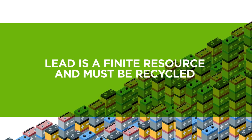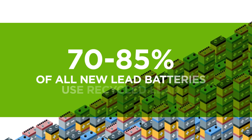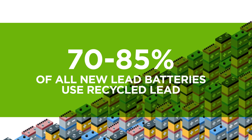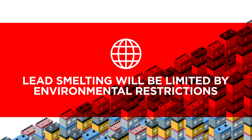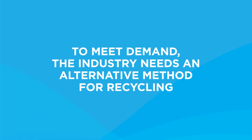Lead is a finite resource, and with roughly 70-85% of all new lead batteries utilizing recycled lead, the lead recycling industry will be challenged to meet demand — especially with environmental restrictions continuing to tighten across the globe. To meet this challenge, the lead recycling industry will need an alternative recycling method that does not have permitting challenges.